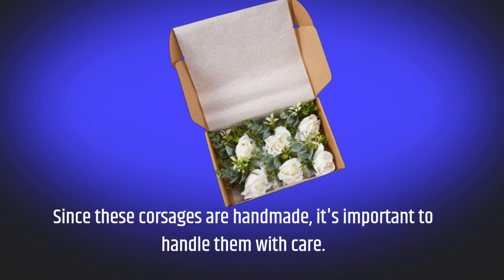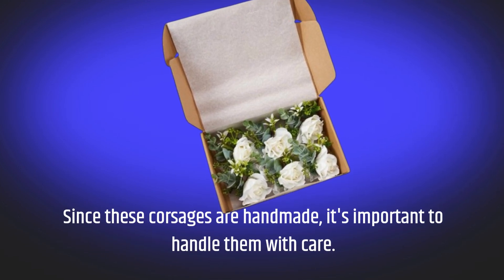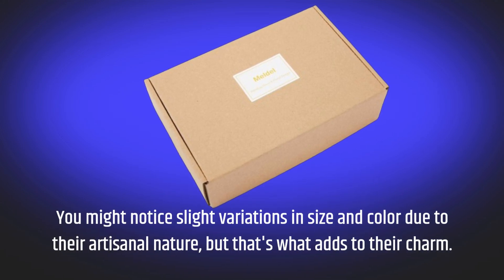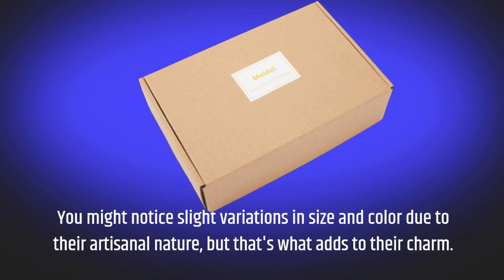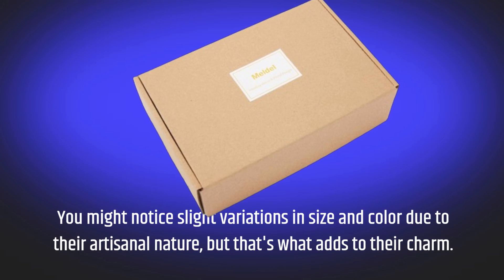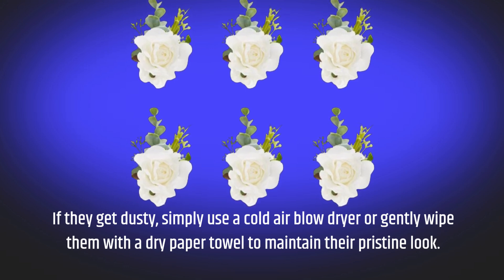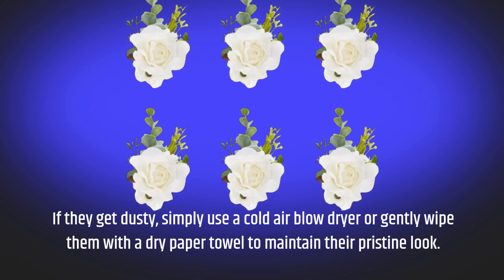Since these corsages are handmade, it's important to handle them with care. You might notice slight variations in size and color due to their artisanal nature, but that's what adds to their charm. If they get dusty, simply use a cold air blow dryer or gently wipe them with a dry paper towel to maintain their pristine look.